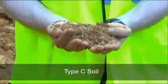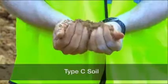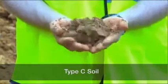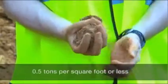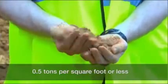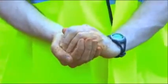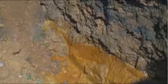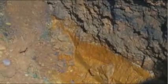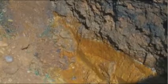Type C soil is the least stable type of soil. Type C includes granular soils in which particles don't stick together, and cohesive soils with a low unconfined compressive strength of 0.5 tons per square foot or less. Examples of type C soil include gravel and sand. Because it is not stable, soil with water seeping through it is also automatically classified as type C soil, regardless of its other characteristics.